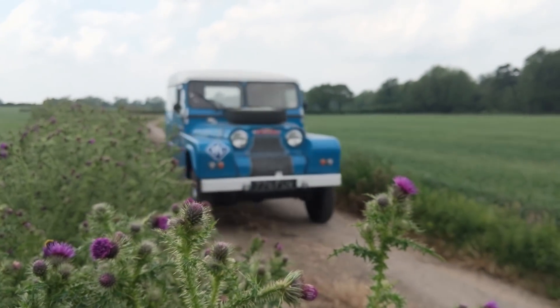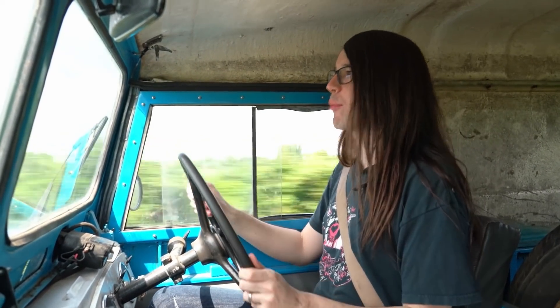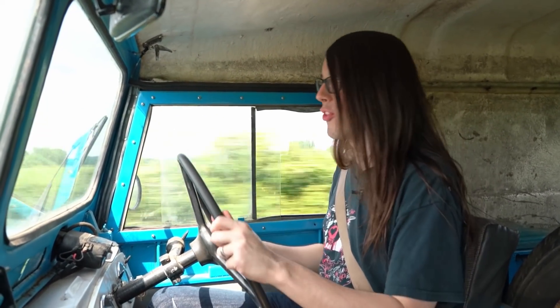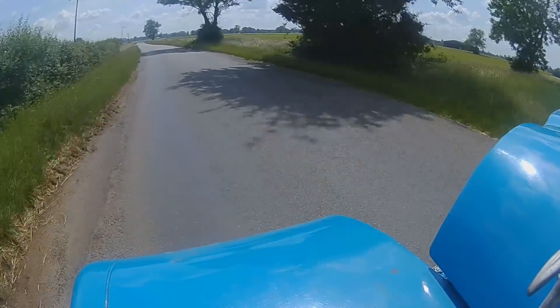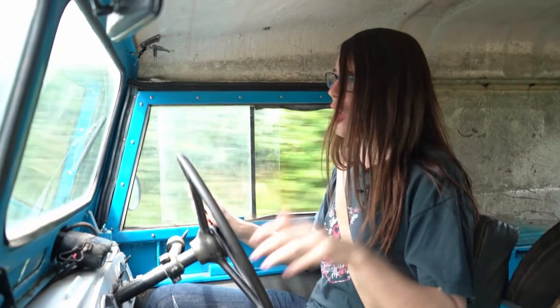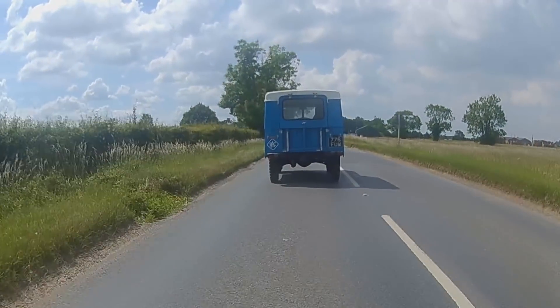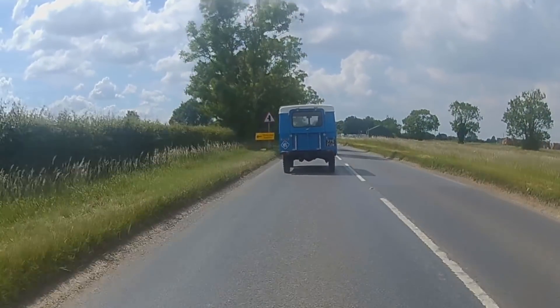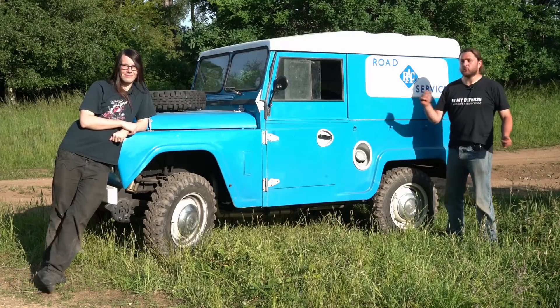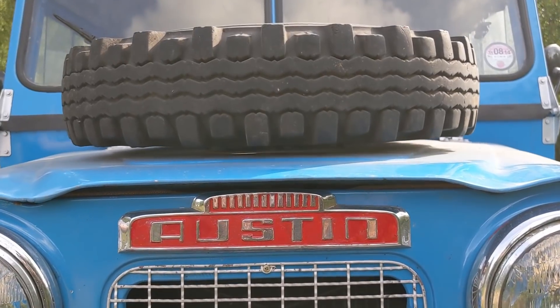This is a 1968 Mark Four Austin Gypsy. Forgive me if I don't look at the camera too much because it's a bit of a handful on the road. You might think it looks rather similar to a Land Rover, and you'd be right — the original Land Rover actually competed against this in military trials, which is why there's so much similarity. This is a short wheelbase variant with a two-litre BMC petrol engine.